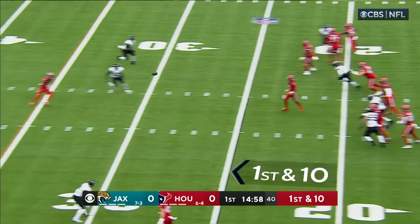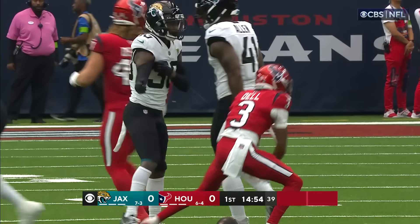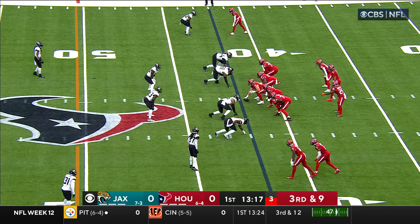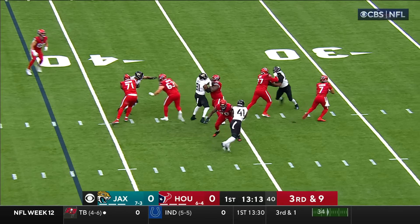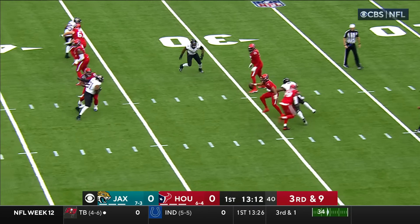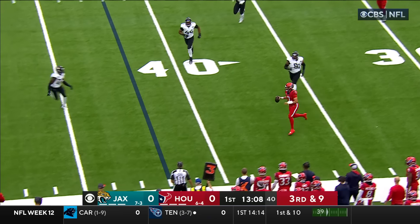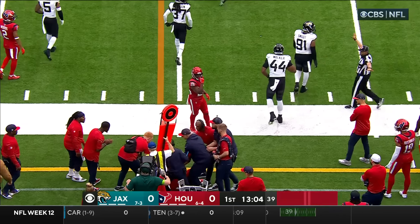Stroud throwing on first down steps up in the pocket and completes it to Tank Dell up to the 40-yard line, a gain of 15. Third down and nine. Stroud has time, now moving around Josh Allen, not able to bring him down. Stroud keeps the play alive and cuts it up, then knocked out of bounds shy of a first down.